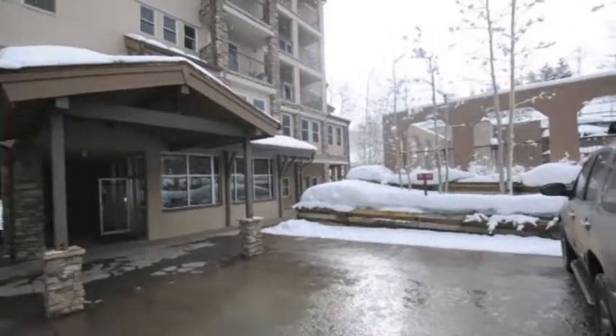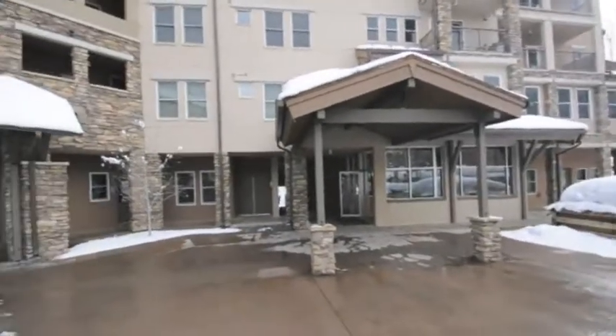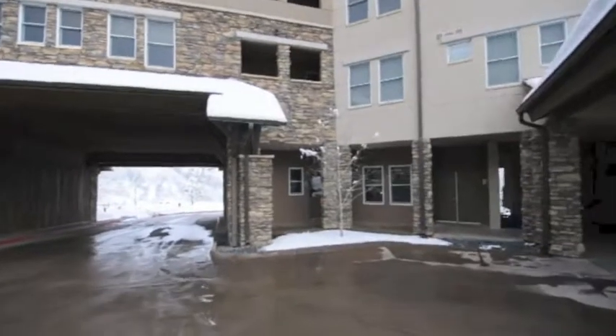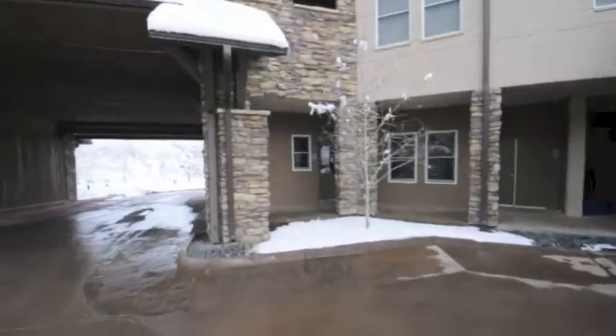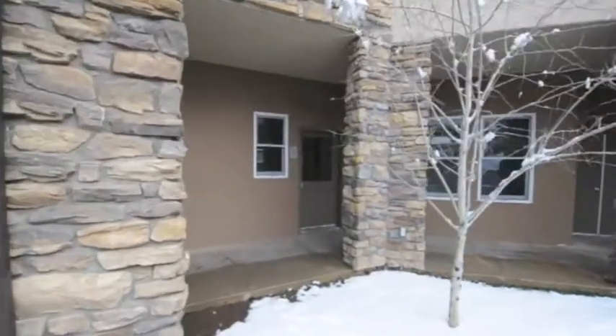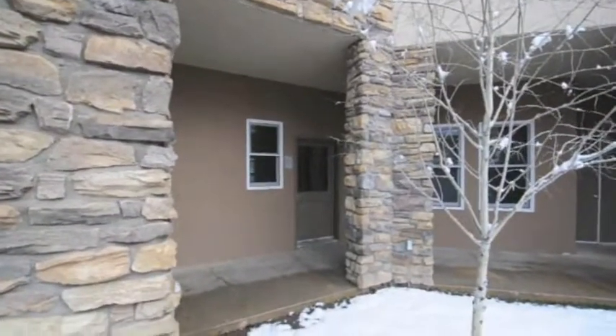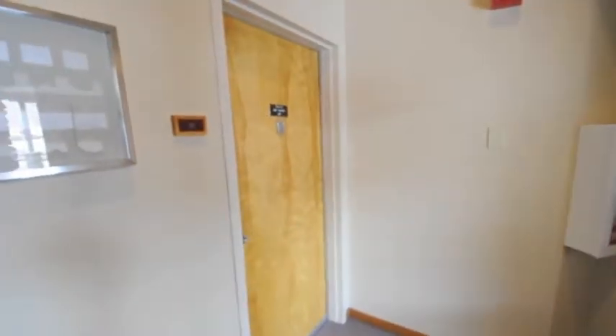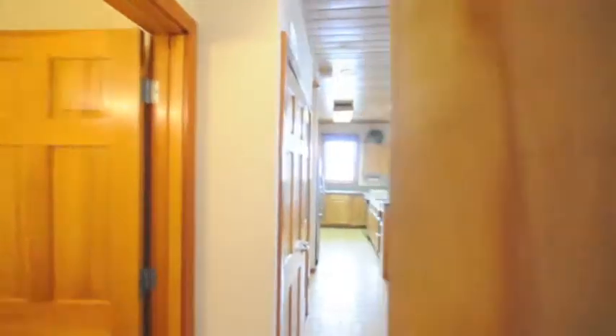One nice thing about this unit is that it is all on one floor. So we'll go ahead and start to walk towards there. You go through that door and it's the first door as you get in there. So I just came in through that door and this is the front door to the unit.